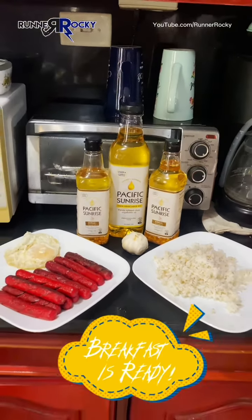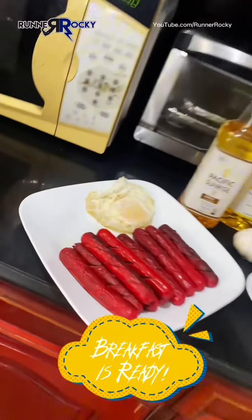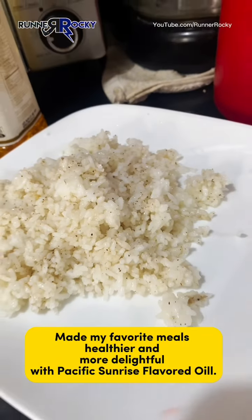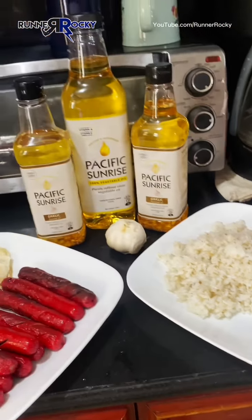There you go, the breakfast is already served. My simple favorite morning meals, but I made them healthier and more delightful with Pacific Sunrise flavored oil.